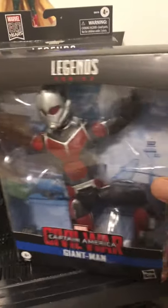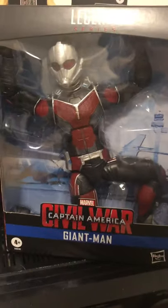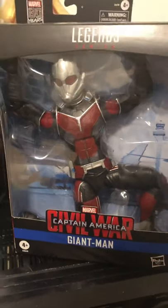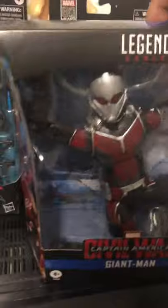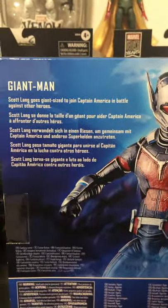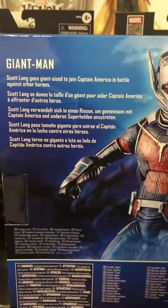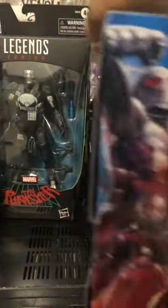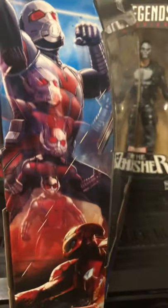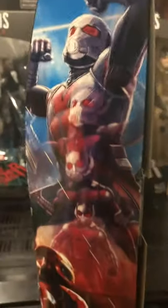I picked up the Giant Man. It's awesome how they did this. You guys want to check out the back? I'm going to be opening all these guys up soon. I got this nice artwork here inside — Iron Man. You see Giant Man growing there. Same thing on this side.